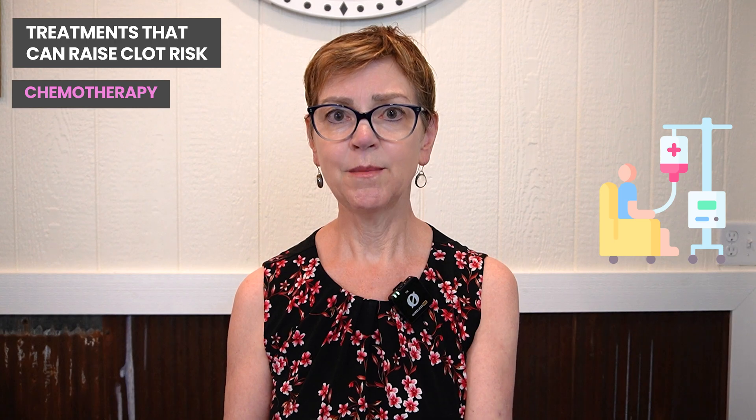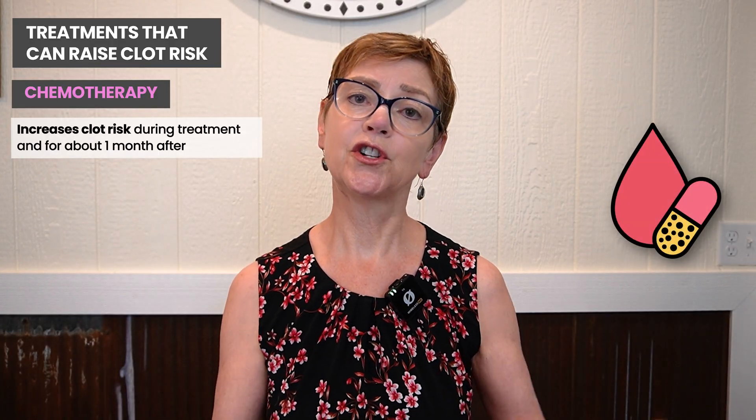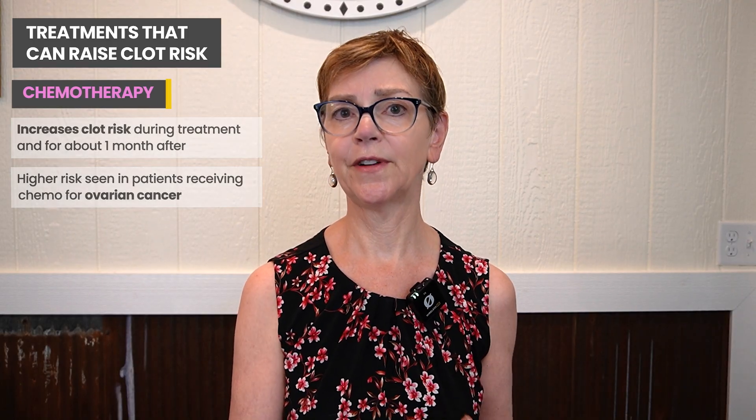Another thing that can increase the risk of blood clots is chemotherapy, especially after or before surgery. That combination in the setting of cancer increases the risk significantly, and in cancer medicine we are very aware of this — you'll hear us talk about ways to decrease the risk. In people with ovarian cancer, those receiving chemotherapy before surgery are often put on a blood thinner to prevent clots because the risk can be quite high. It's not nearly as high in breast cancer, partly because of the chemotherapy used and the location of disease — the cancer is not in the pelvis for breast cancer surgery, whereas it is for ovarian cancer.